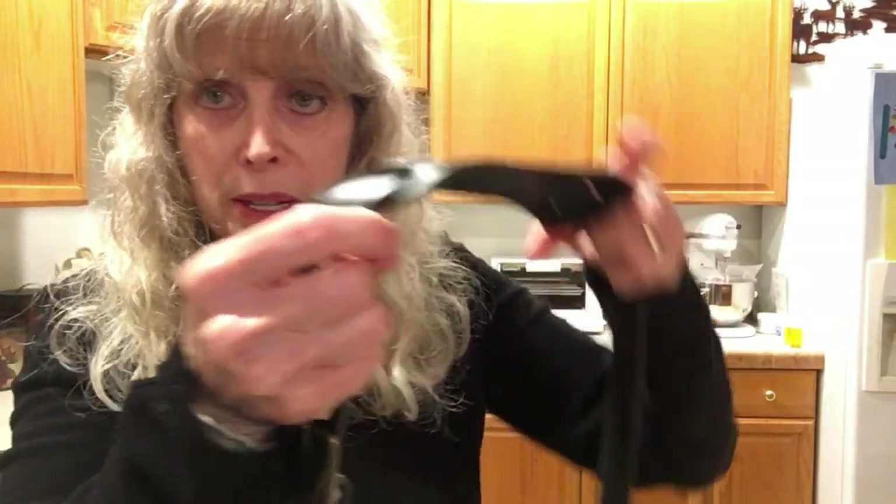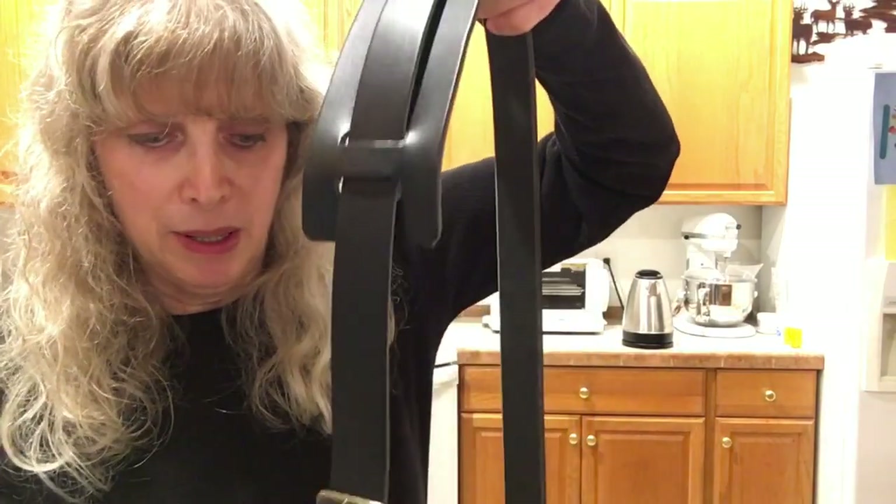The handles and the strap are thick black leather with a shoulder pad. This is such a gorgeous bag and it's lightweight.